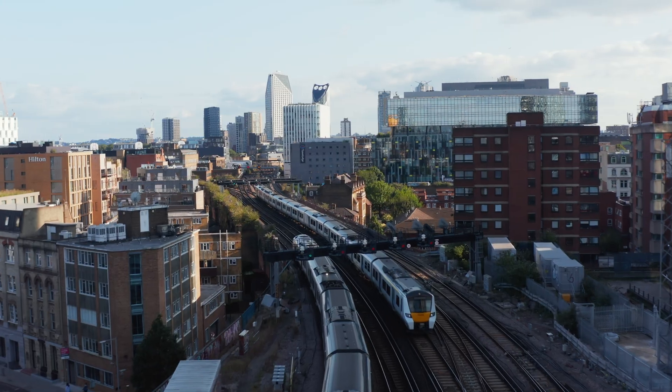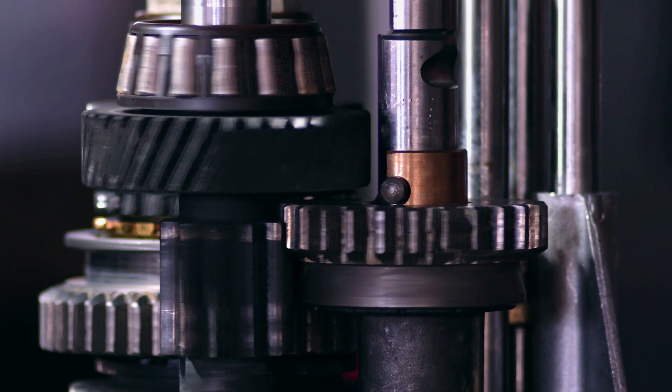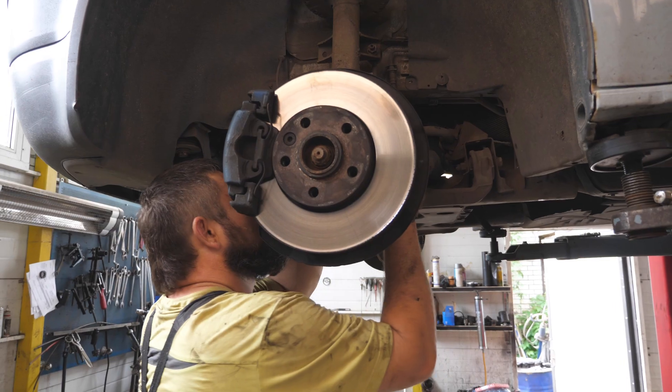The automotive and transportation industry uses bearings in engines, transmissions, wheels, and suspension mechanisms.